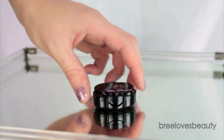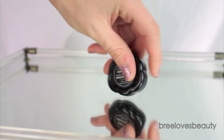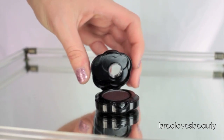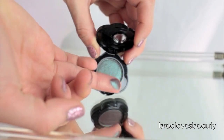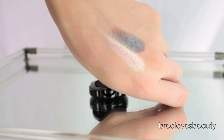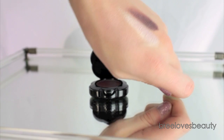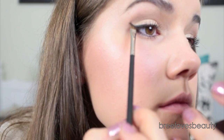Apply mascara to your lower lashes as well. Then taking the Exotic Color Intense Eyeshadow in the color Petals to the Metal — this is the coolest color I've ever seen, it's a brown when it's not in the light, but when it hits light it's this gorgeous teal blue — on an angled eyeshadow brush, I'm going to apply this right over the top of my winged out liner to give this more of a glamorous, fun effect.